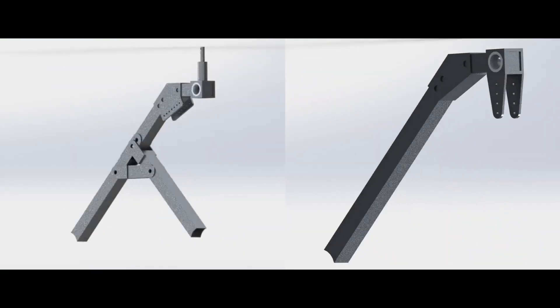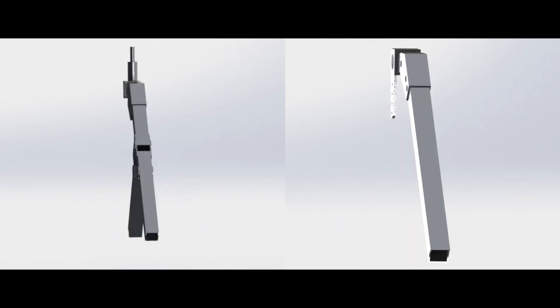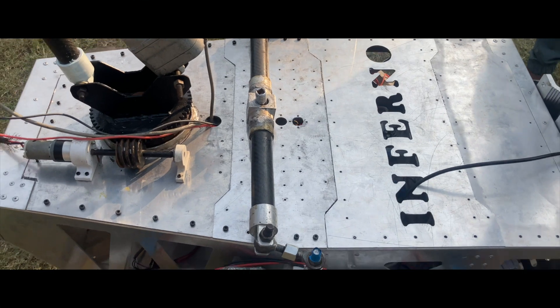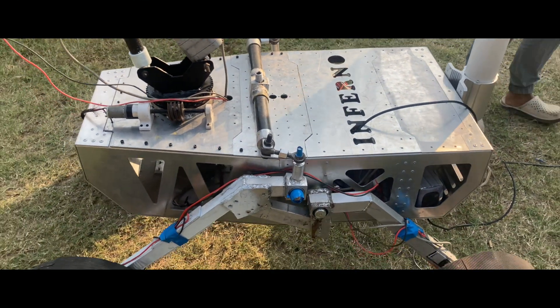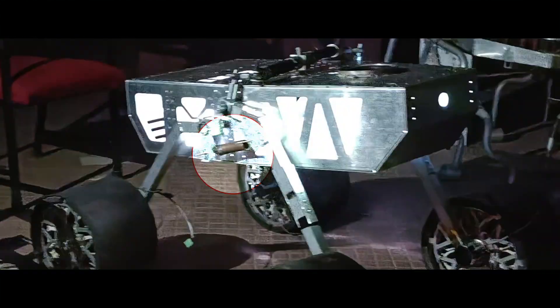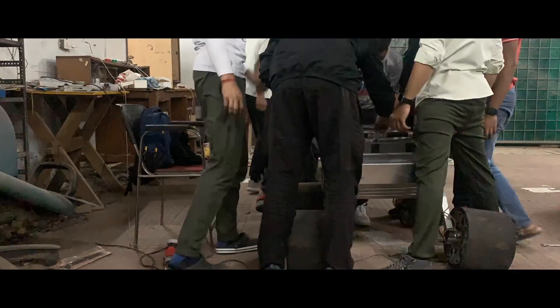An interconvertible suspension which can become rocker-bogie and double rocker as and when required has been built. We have installed dual suspension axes for avoiding turning of the rover about any single axis. For connecting the two axes, we have used a spring which also acts as a shock absorber for the rover and changes the ground clearance.